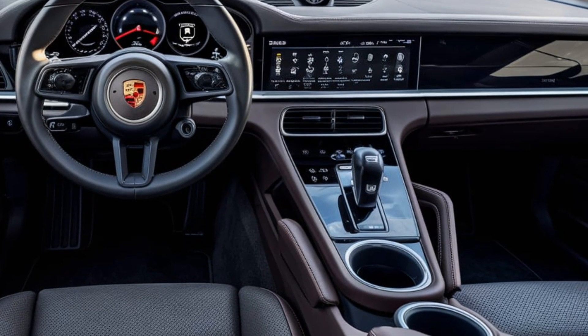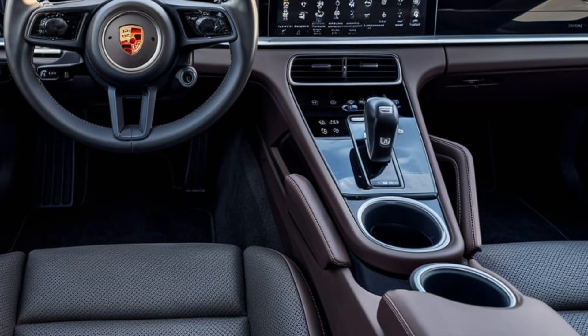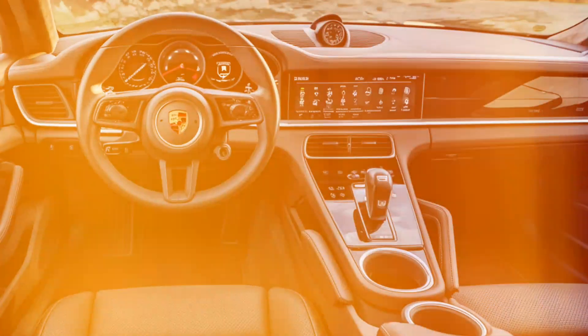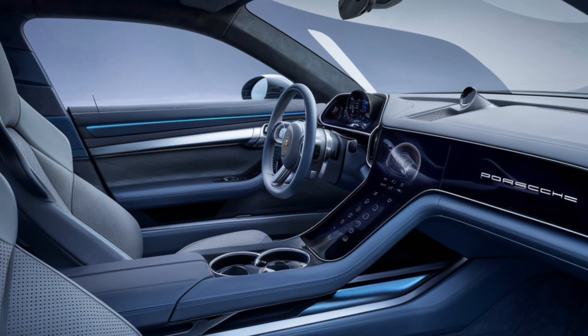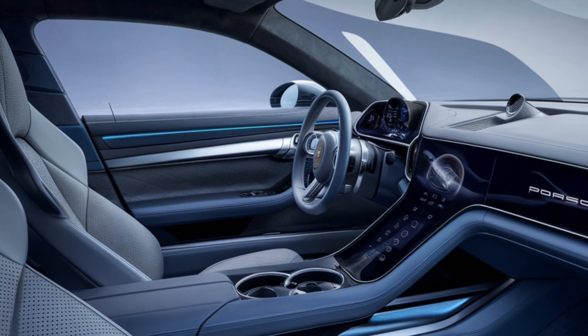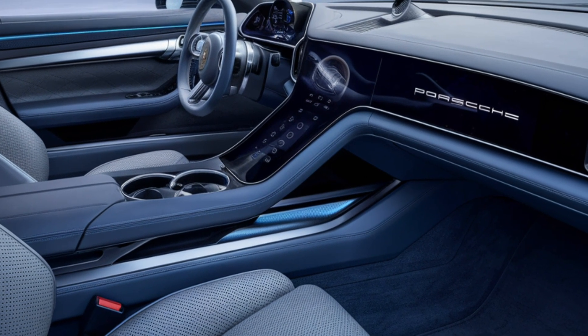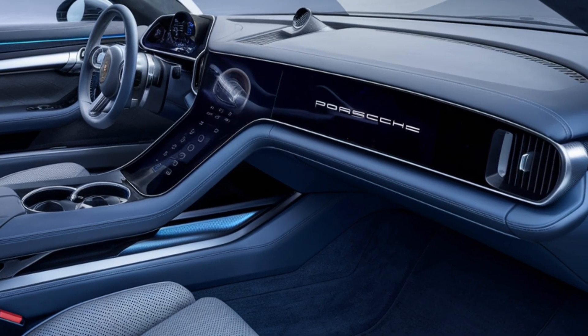The exterior is available in multiple striking colors, showcasing its dynamic and luxurious nature. With a low profile and sporty proportions, the Panamera maintains its status as a performance sedan.